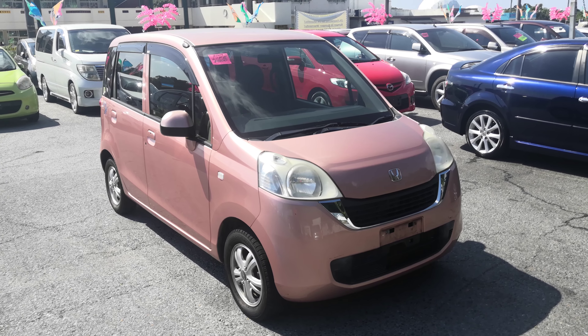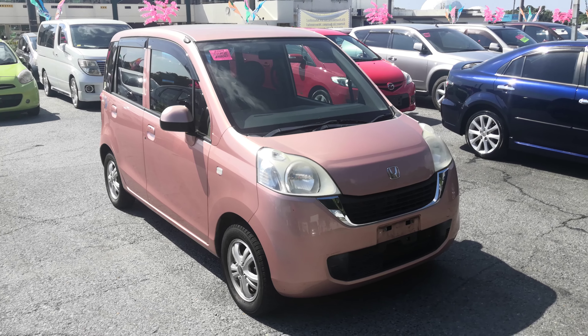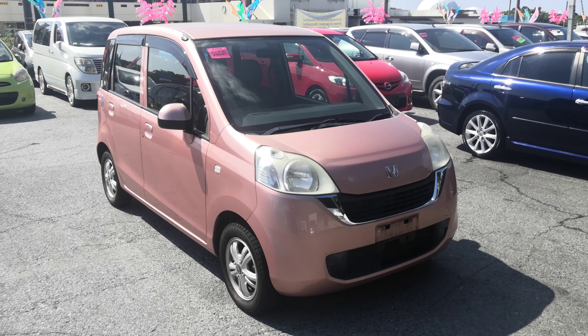Hey everybody, this is Don over at Johnny Z's Cars. Today I'm going to show you this 2009 Honda Life. Yes, I know — get a life. I've heard it all before. It's got just under 76,000 kilometers on it, which is about 47,000 miles.